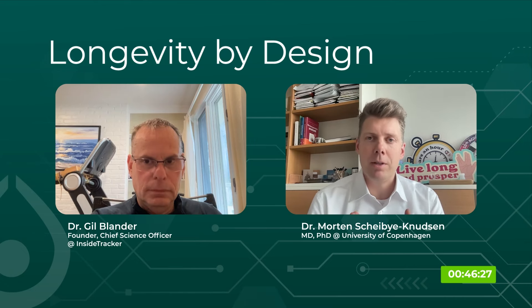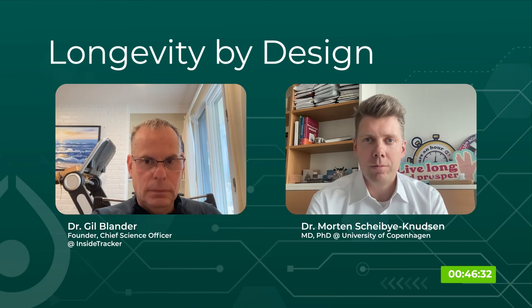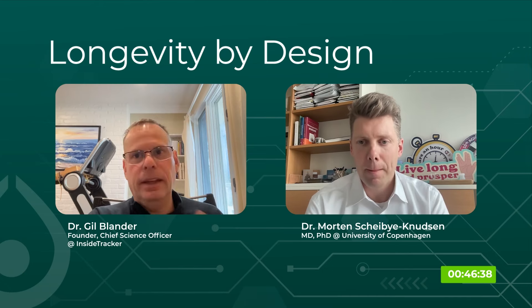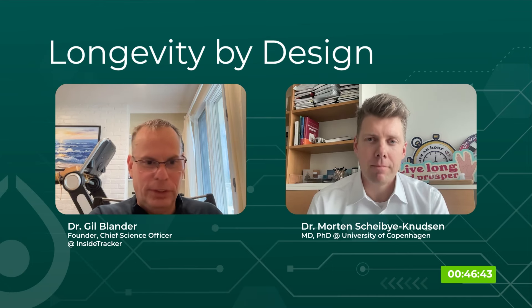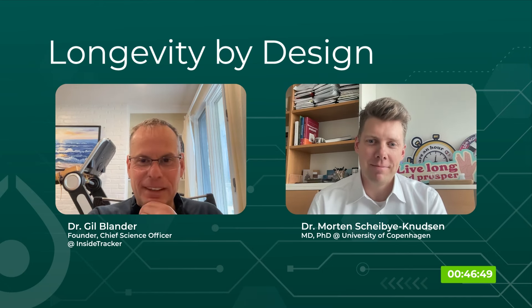And there are definitely people that age faster and people that age slower based on photo aging. If you go to the ARDD YouTube channel and look at Morten's presentation, it started with a very nice video that showed how a person ages, which was very exciting to view.